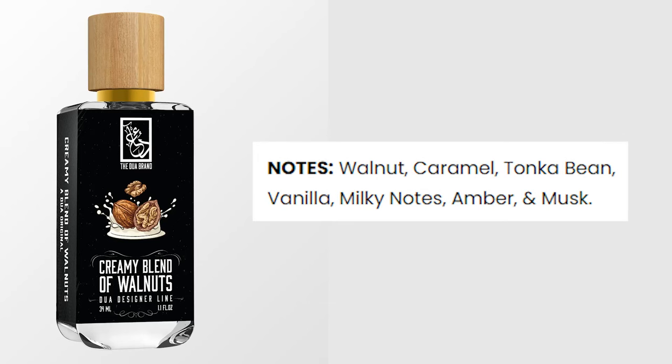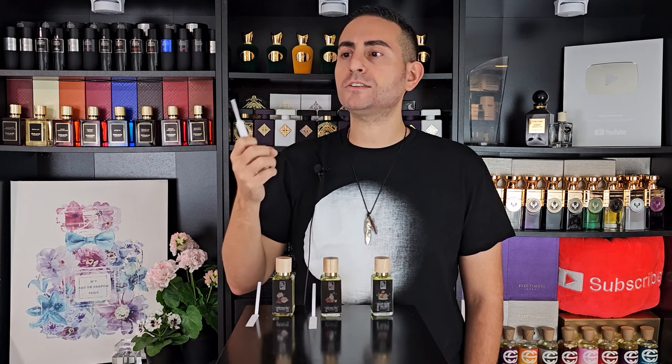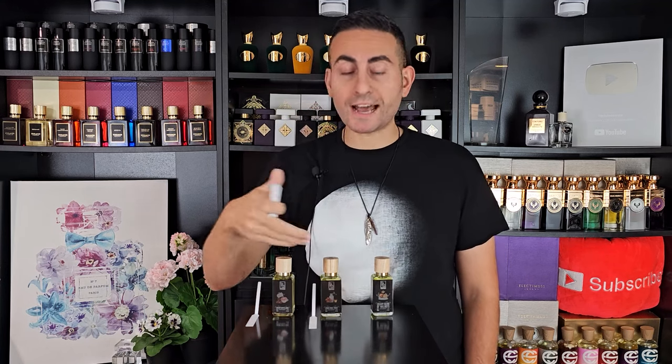Creamy Blend of Walnuts is really interesting. You smell it and it gives off that nutty appeal — I wouldn't immediately say 'this is walnut.' If you told me pistachio or almond, I would have been just as convinced. It does have a nutty personality, which is really interesting, and it also has a gourmand element to it. This is probably the least sweet of the three. The sweet elements are there, but they've taken a backseat to that nutty personality.